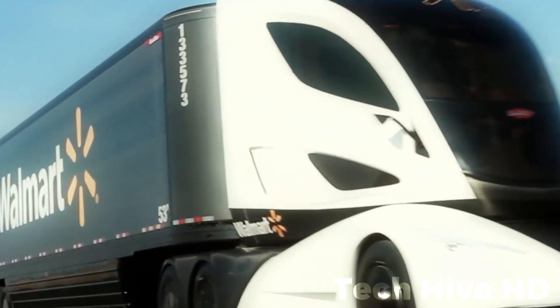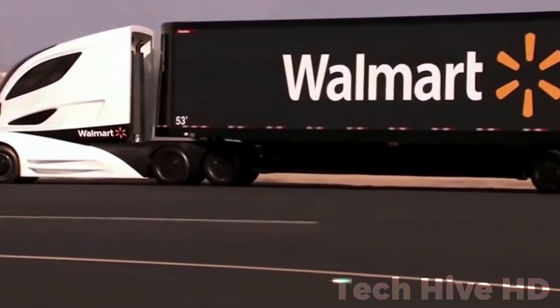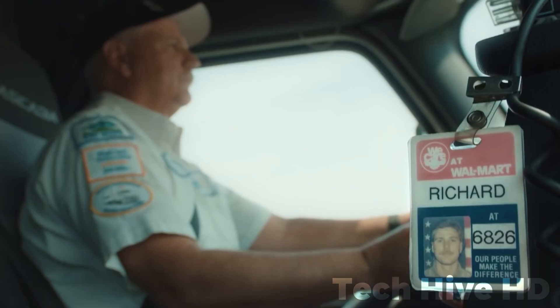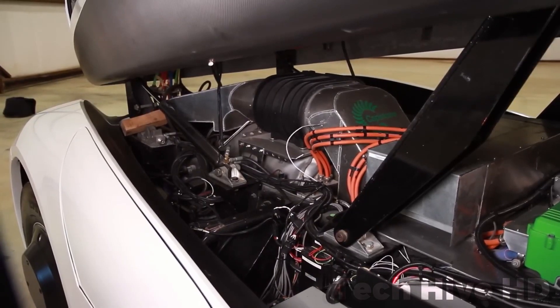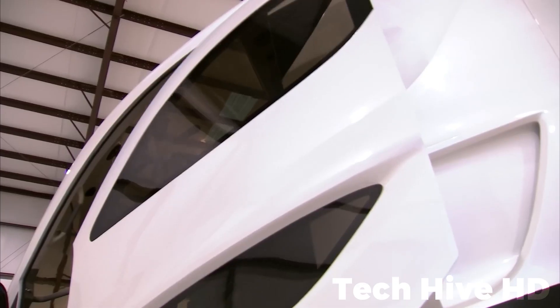This hybrid powertrain optimizes the turbine's RPM, with the electric motor and energy storage handling acceleration. For longer-range versions, a larger turbine can be used with a smaller energy storage system. Turbines produce minimal emissions without requiring after-treatment, thanks to their simplicity and low maintenance needs.